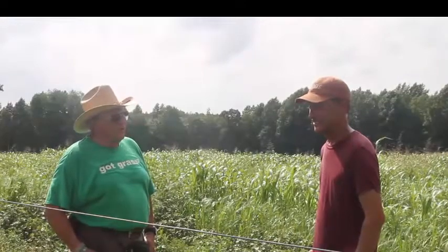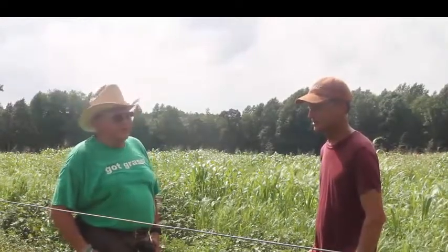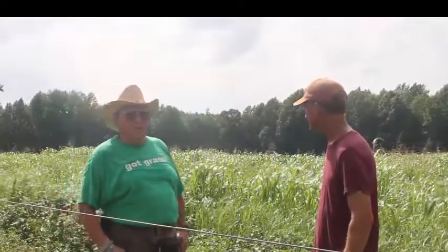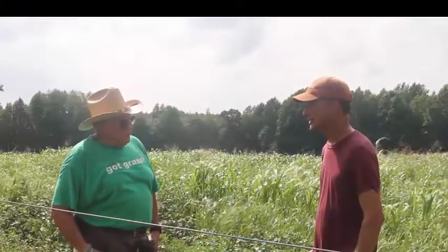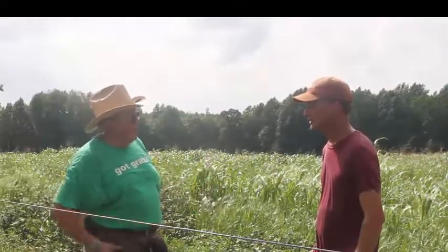Hello, we're here today talking with Bruce Johnson. Bruce has been planting some of our cover crop mixes over the last couple of years and we're here looking at a crop he's put in this year. I want to ask him a few questions about it. Bruce, first give us some idea of what your operation consists of. What's your product? What are you doing?